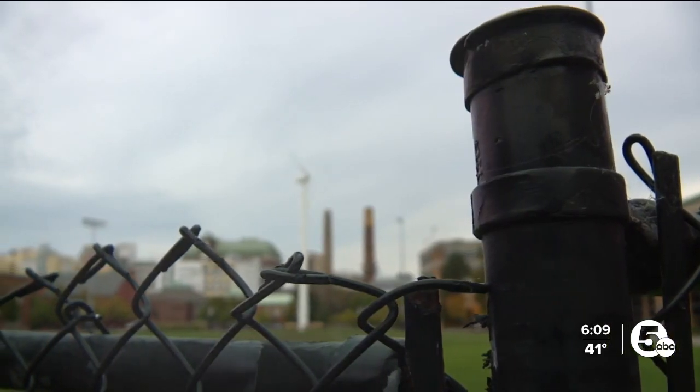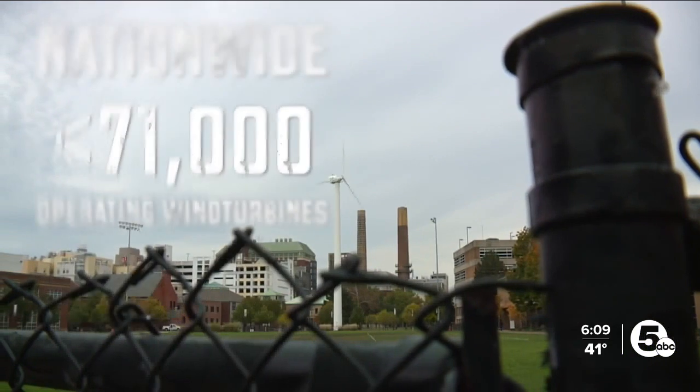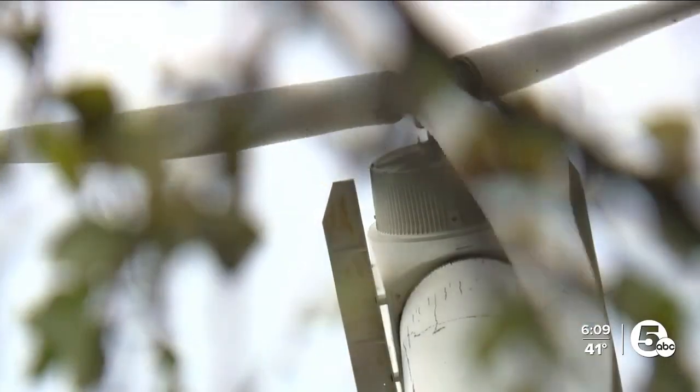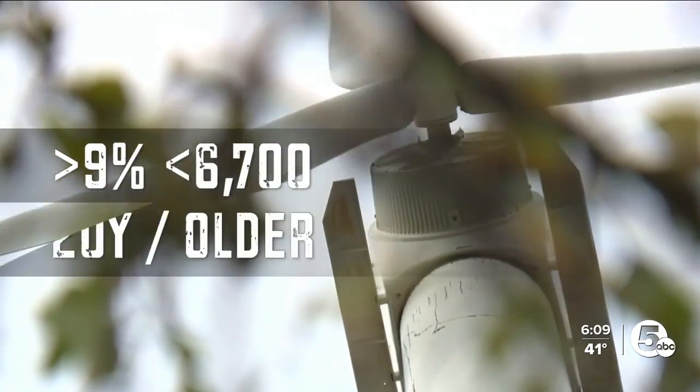News 5 investigators analyzed data from the U.S. Energy Information Administration. Of the more than 71,000 operating wind turbines nationwide, we found more than 9% of them — just under 6,700 — are now 20 years or older, meaning operators are increasingly facing questions about what to do next, says Goodrich.